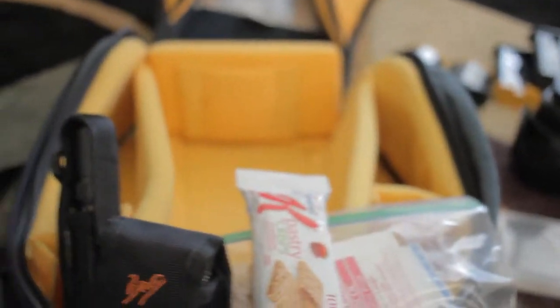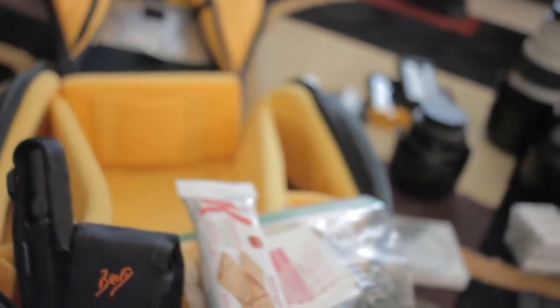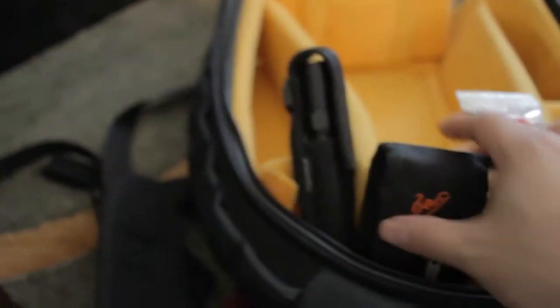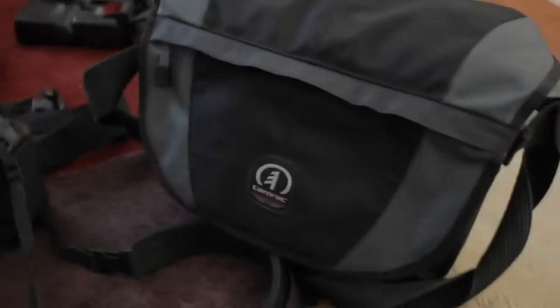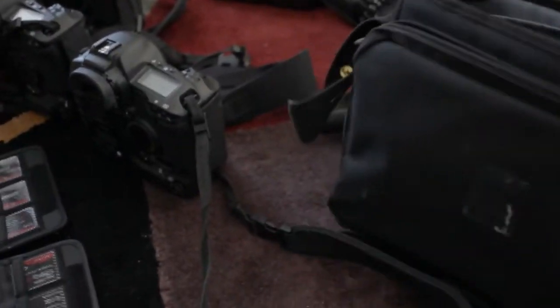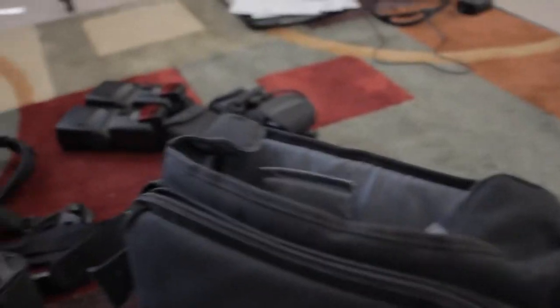I usually carry these in a smaller camera bag. I love this thing — I take it with me wherever I go. All those items get organized in this little bag, which stays in the trunk. Sometimes I put lenses in here to change on the fly.